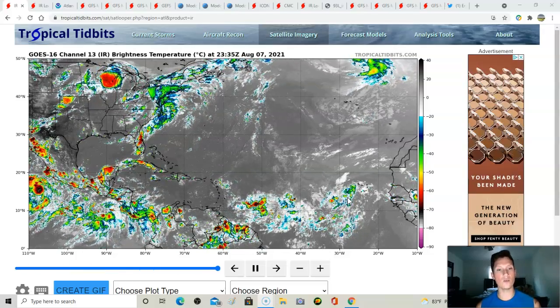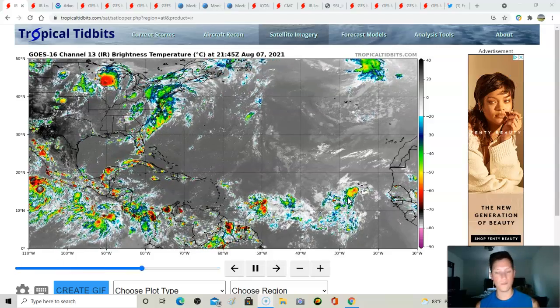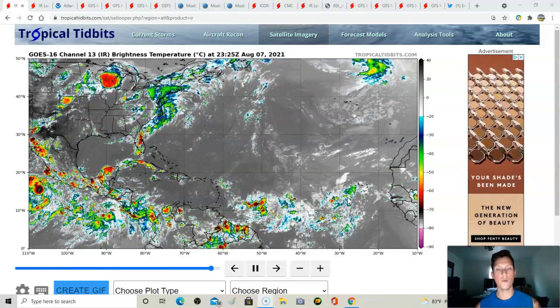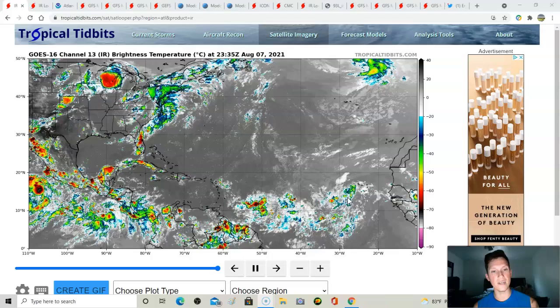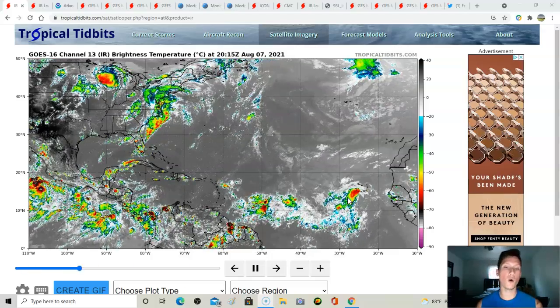Stick with me in this video because we're going to get really detailed. A lot of people just want the cut-and-dry information — that's totally cool — but if you really want to know what's going on in the environment on these systems, we're also going to break down MJO phasing and talk about what phase we need and what phase we're currently in for promoting tropical development.